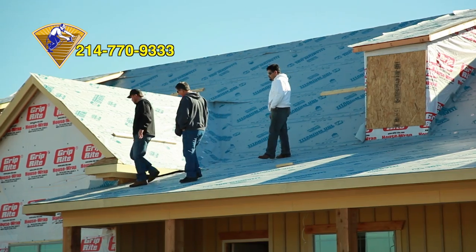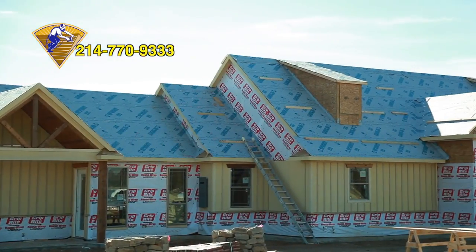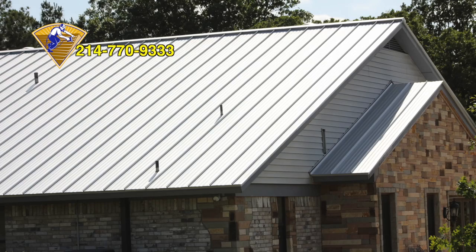Before installation begins, owner Noel Vasquez and his team of professional contractors survey the roof to discuss important layout details.